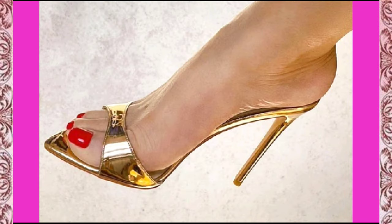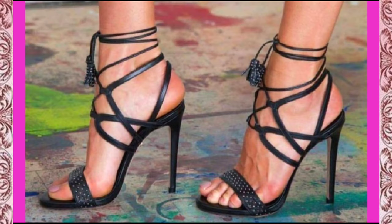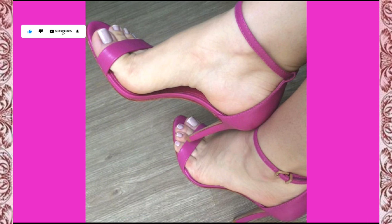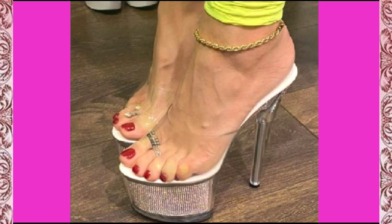Assalamu alaikum, how are you? I hope you all are fine and doing good with great health. I'm back with another video, and today the topic is about high pencil heels — really beautiful designs.